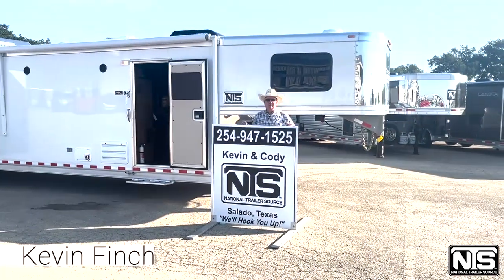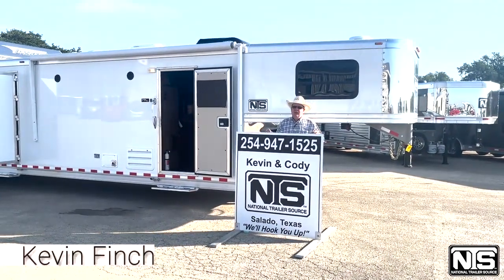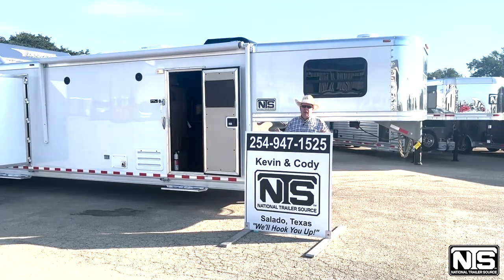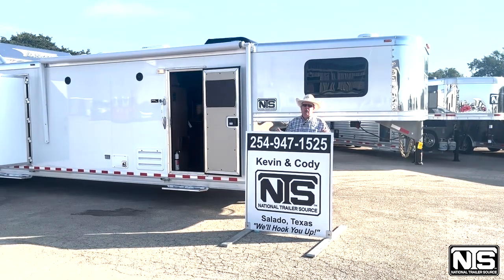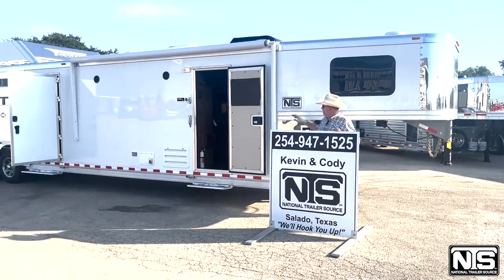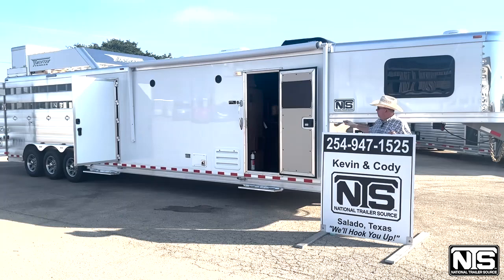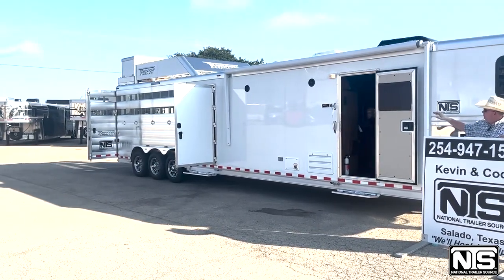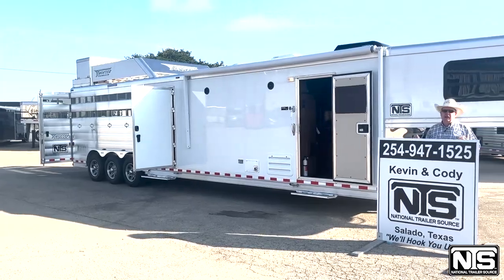Folks, this is Kevin Finch with National Trailer Source in Salado, Texas. I want to show you this new 2023 Twister that we just got in. This trailer is $122,500. It has a Pro-Line Outlaw 12A shortwall, big mid-tack, hay rack, and a stock area in the back.